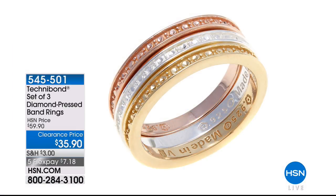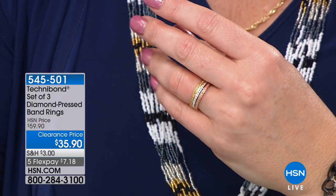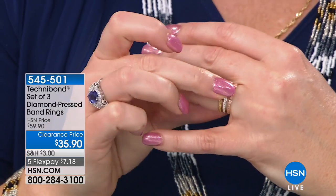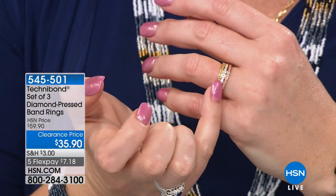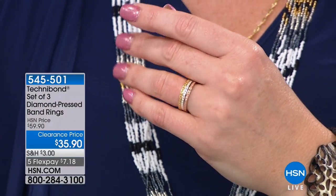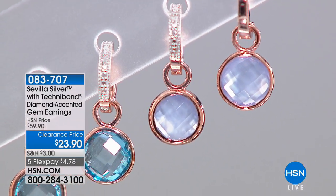We also have a set of three diamond pressed band rings. It gives you the illusion of diamonds without the cost attached to a signature diamond ring. Clearance price today, $35.90. You get all three — you can stack them, mix them, even do a solitaire in between. Sizes 5, 6, 7, and 8 are available. I like the mixed metals too. If you wanted to buy a set of two, then you can mix and match and alternate and really have some fun.